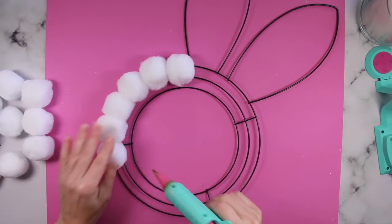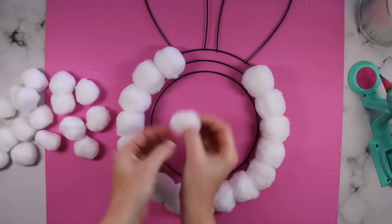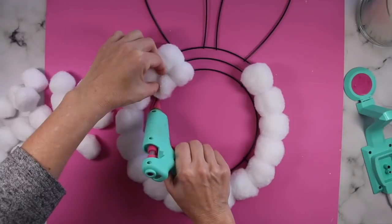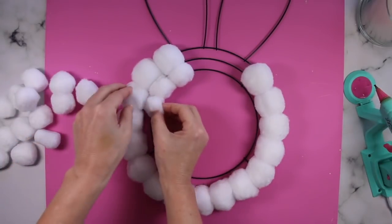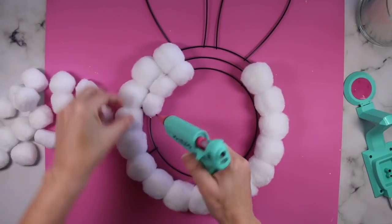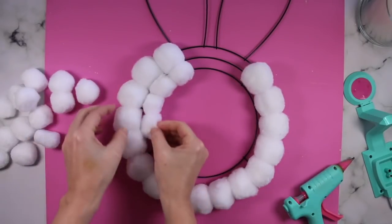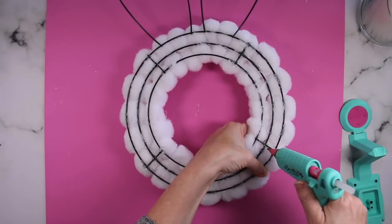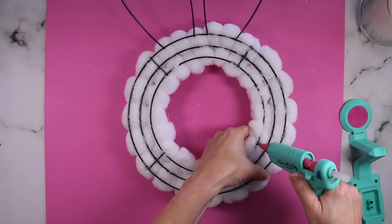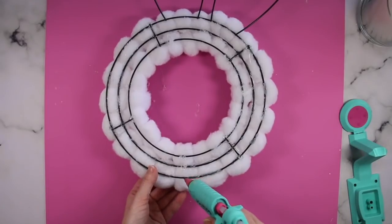You can use all one size or vary the sizes like I did. The whole point is that you just make sure you cover the entire wreath form. Hot glue does not like to stick to metal, so place your hot glue on both the metal and the pom-pom so that you are sticking pom-pom to pom-pom — I hope that makes sense.